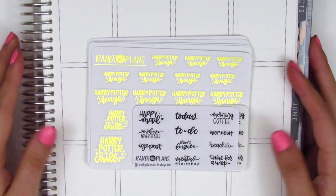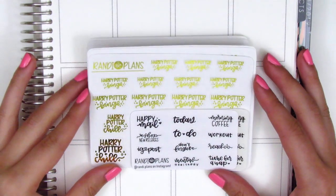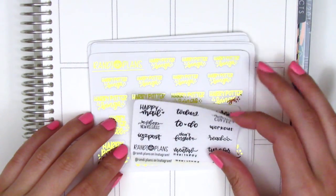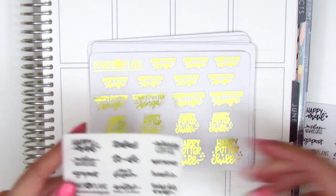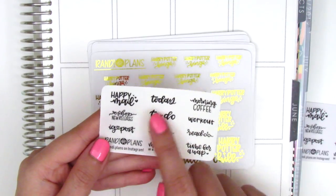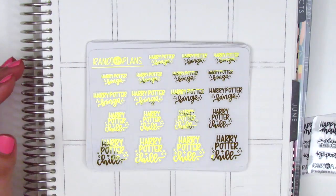The next shop is Randy.plans and all of the lettering sheets I picked up from her are in foil, so they're all super gorgeous. Her lettering is also amazing and I'm in love. My order came with two little samplers — I think this one is printed on matte white paper and then this one is on clear sticker paper.